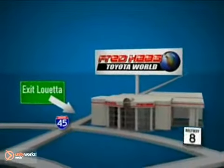Come in for a test drive today. Fred Haas Toyota World has been a hallmark of our community for more than 40 years. Easy to find on I-45 North at Luetta, just 2 miles north of 1960.